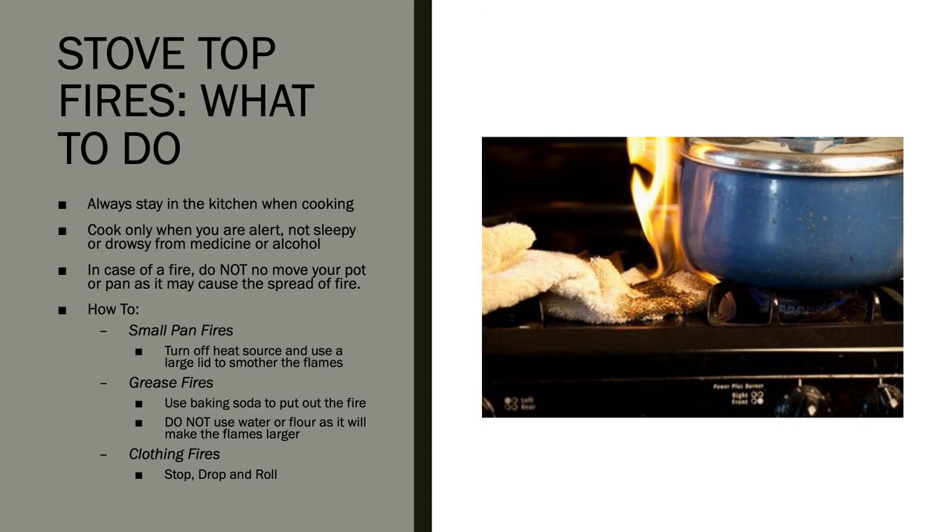If your stove top catches fire, you should not move the pot or pan as it may spread the fire. Small pan fires can be extinguished by turning off the heat and using a large lid to smother the flames. Grease fires can be extinguished using baking soda — do not use water or flour as it will make the flames larger. If your clothing catches on fire, stop, drop, and roll.